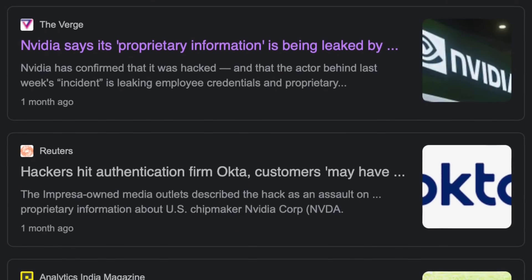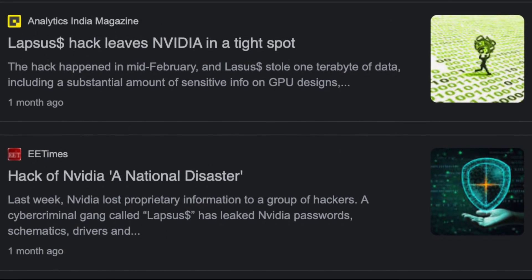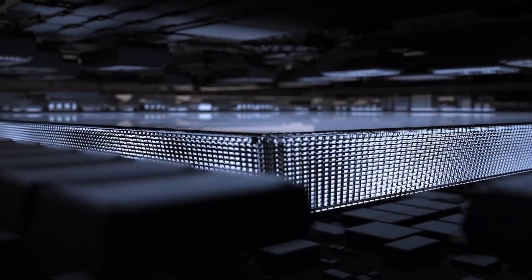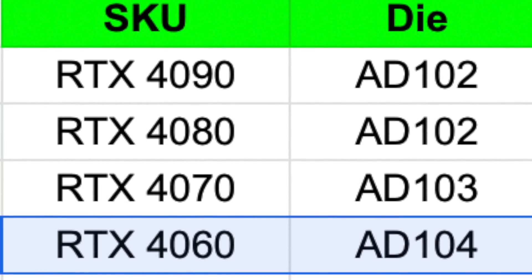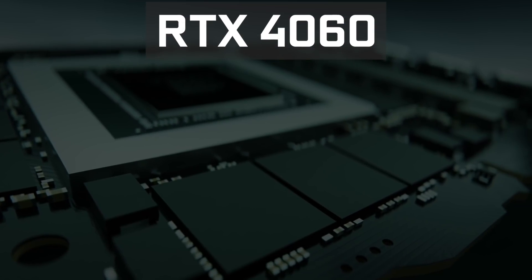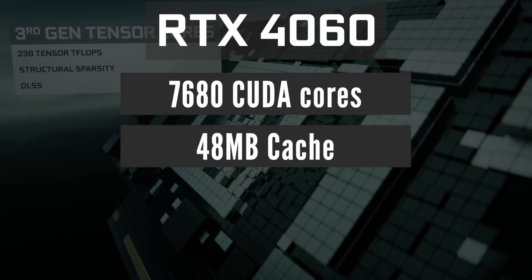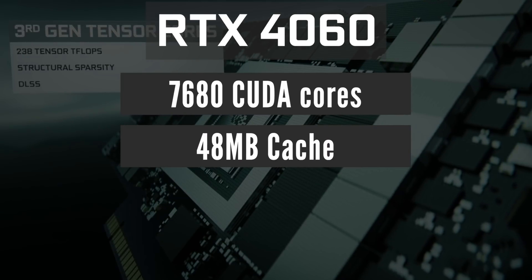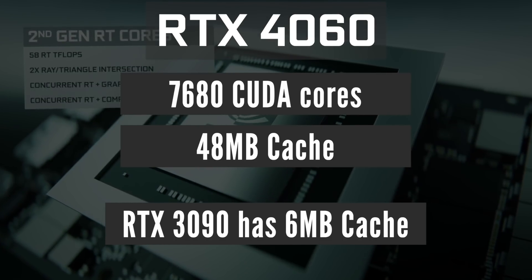Let's start with the specs. Earlier this year NVIDIA was hacked and all GPU die configurations were leaked. Although we don't know for sure which die will be in which graphics card, I can make an educated guess that RTX 4060 will use the AD104 GPU configuration. It has 7680 CUDA cores and 48 MB of cache, which is a big improvement because the current flagship RTX 3090 has just 6 MB of cache.